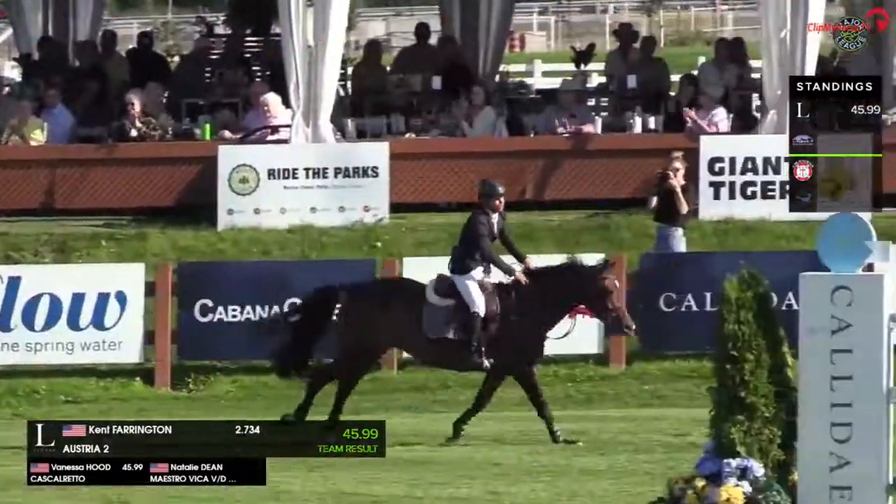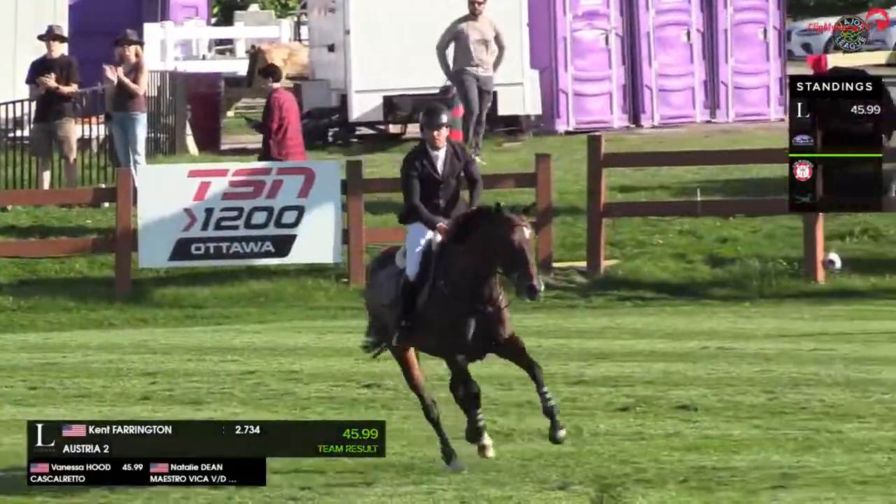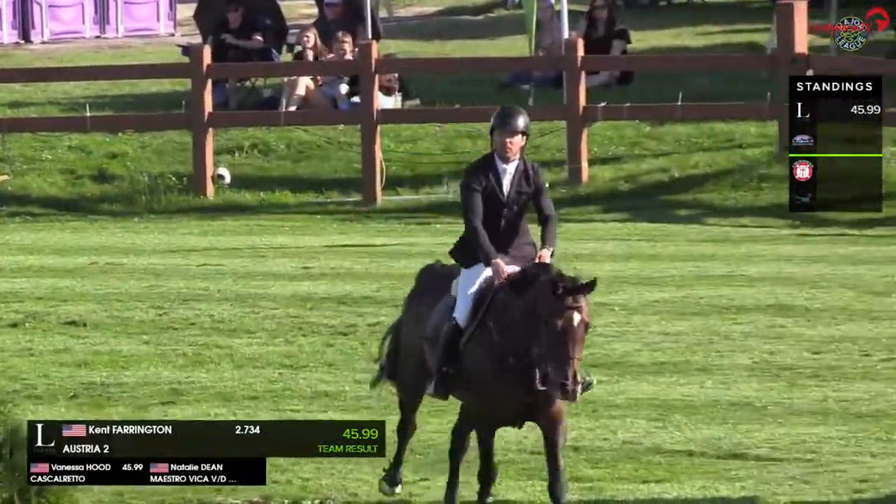And very good there from Kent Farrington. 45.99 was the time from Vanessa Hood. Kent Farrington finishes the round.